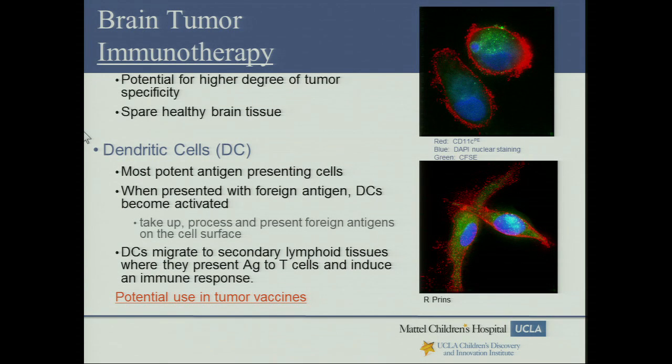Here at UCLA, we've been at the forefront of immunotherapy for brain tumors. The appeal is a high degree of tumor specificity while sparing healthy surrounding brain tissue. Under the leadership of Dr. Linda Lau and Dr. Robert Prins, we've specifically been looking at dendritic cells. These most potent antigen-presenting cells alert the immune system when foreign antigens are present — they take up, process, and present foreign antigens on their cell surface, migrate to lymph nodes, and present antigens to T cells, inducing an immune response. The idea is that presenting tumor antigens to dendritic cells could enable them to direct T cells to attack any residual tumor in the brain.